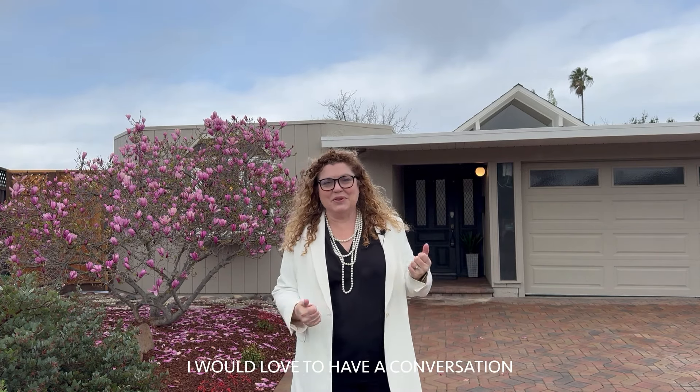Full circle. If you're interested in this home or any other homes in the area, let me know — reach out. I would love to have a conversation.